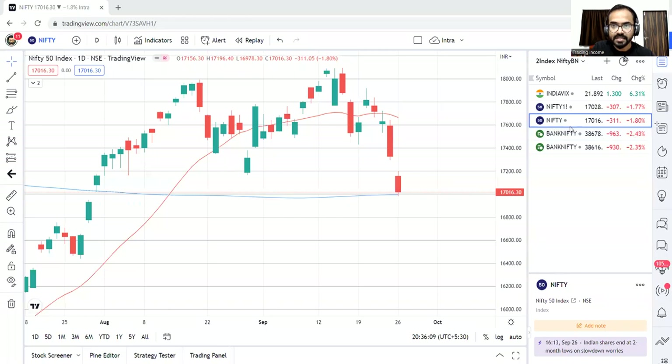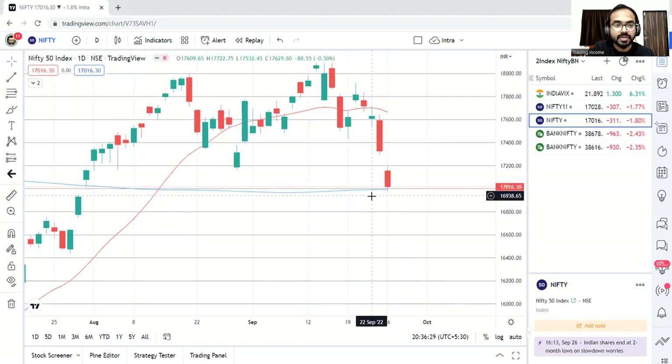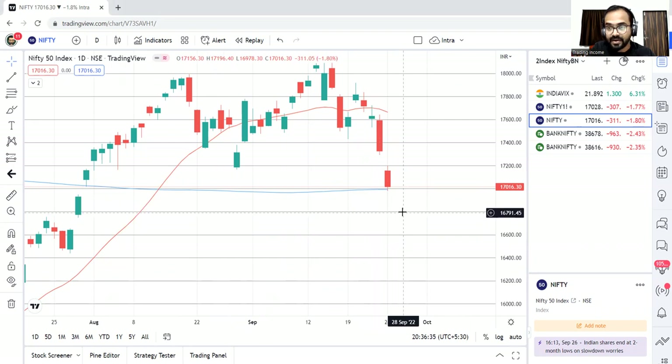This is the Nifty daily chart. As we can see here, there was a gap down and a follow through on the same side. As I said yesterday, 17,000 is a big support level — it took support here today and is staying close around the same levels. The next level on the downside is 16,800, which is support. Still, it is a bearish market. We cannot go for the buy side; we have to be on the sell side only.